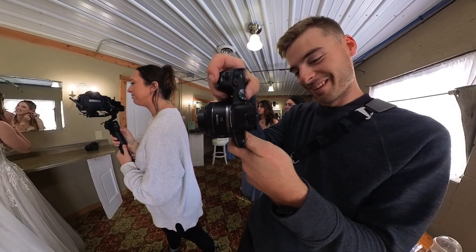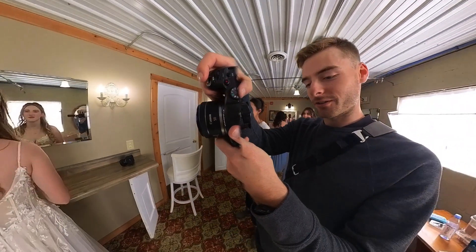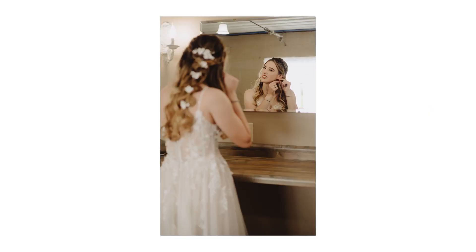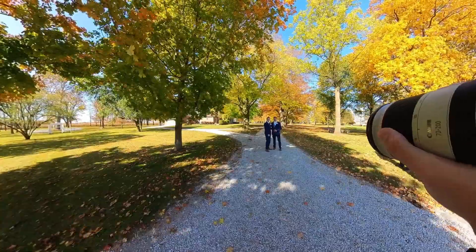After that, for the flat lays, we'll take the dress — usually inside or outside — and go get some pictures of it. Then we'll get her in her dress. Here we're doing some detailed pictures of her putting on her earrings, and we did some pictures of her mom zipping up her dress, and all those special photos.